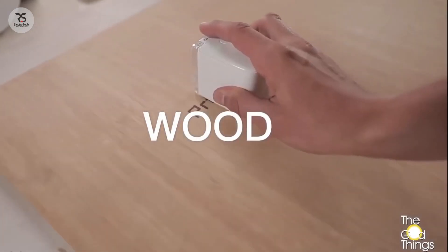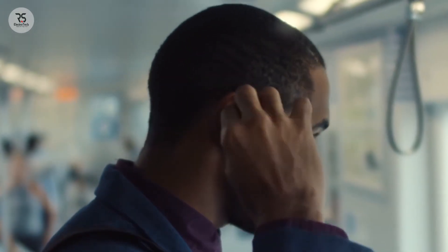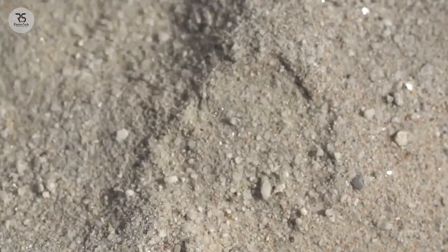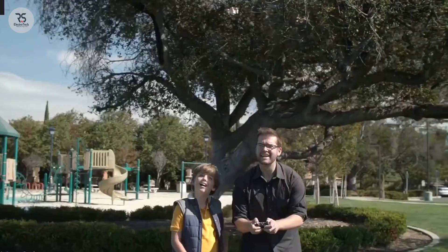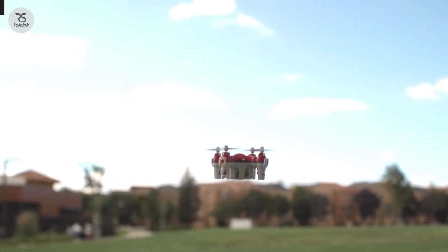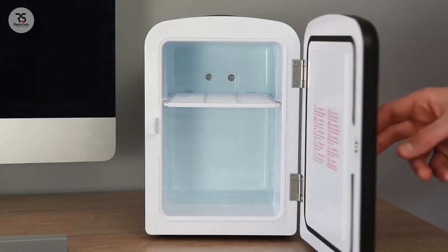What's up guys, welcome to this amazing gadgets video. Today I'll show you some awesome gadgets and also the world's smallest drone. You can buy these gadgets on Amazon or online stores. Before starting this video, smash the subscribe button and press the bell icon to get notifications of our upcoming videos.